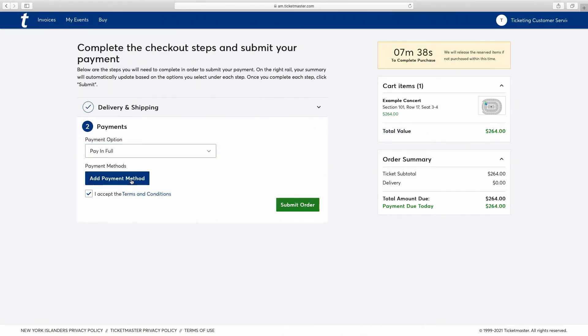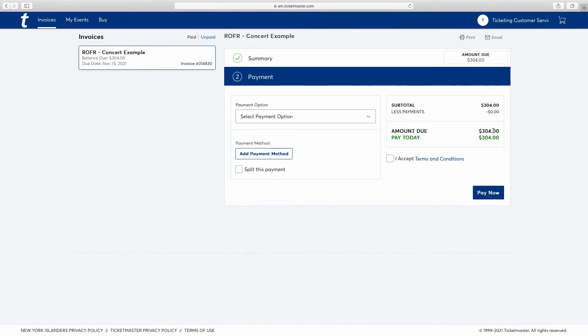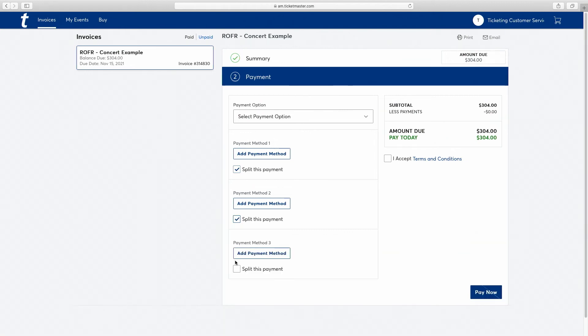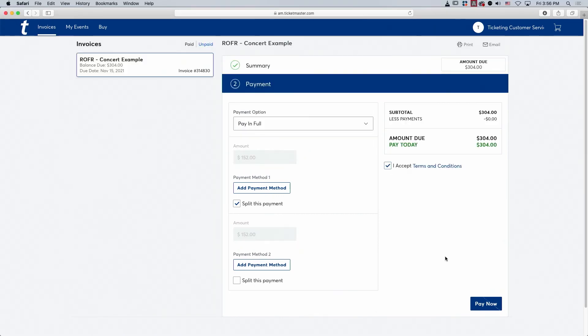Now, choose your payment method. You have the option to use a previously stored card, which will appear below. Alternatively, you can add a new payment method by clicking Edit or Add. Here, you have the option to use a credit card or your checking account. You'll also have the ability to split the invoice on up to four methods of payment. Once your payment method is good to go, please check the box next to Terms and Conditions, and finally, click Submit Order.